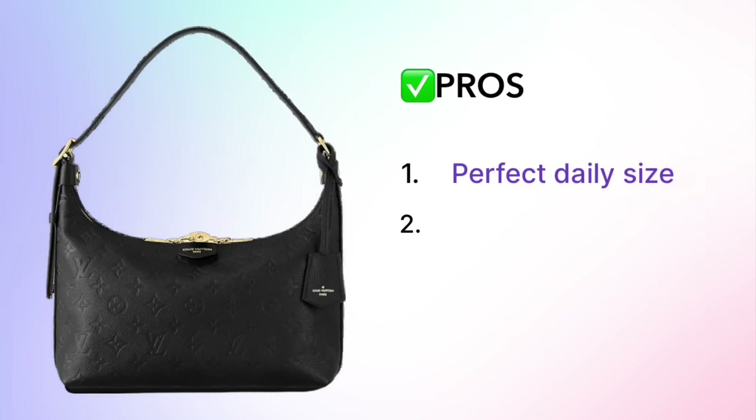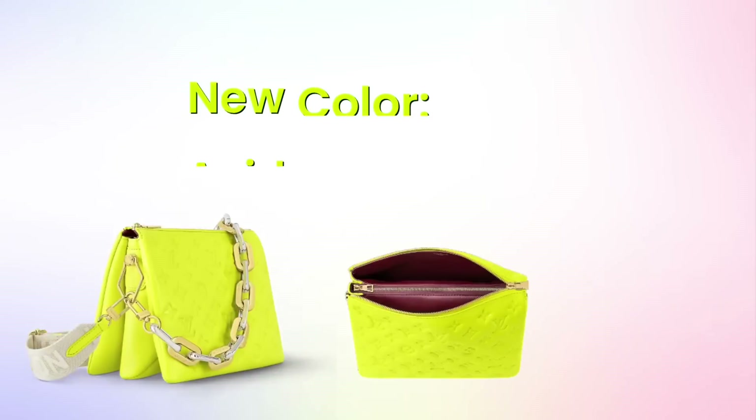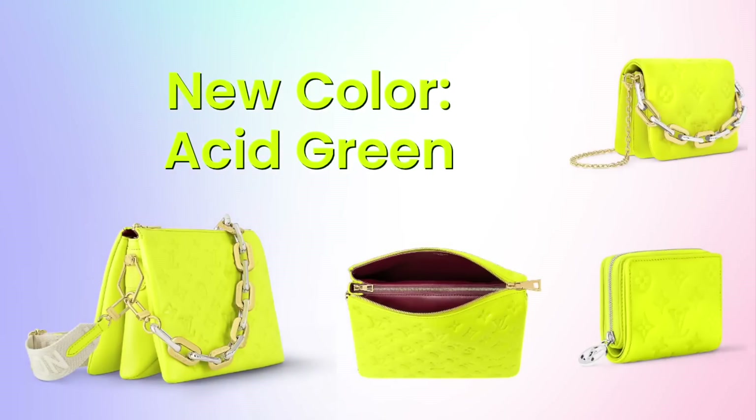If you'd like to learn more about this bag, I covered it in a video last week on the five best new bags at Louis Vuitton this year, so I will link to that video in the description box below if you'd like to learn more about the Sax Sport.